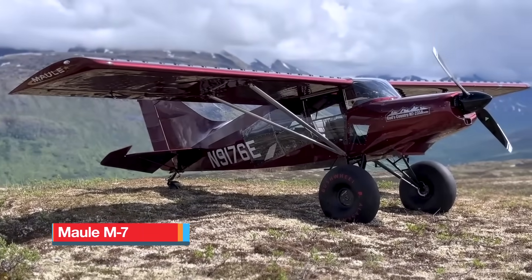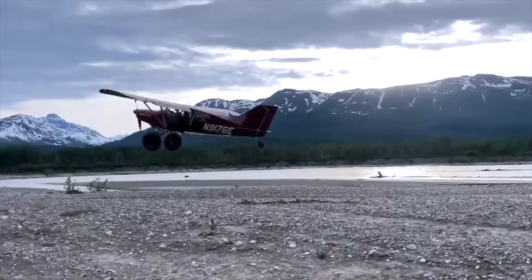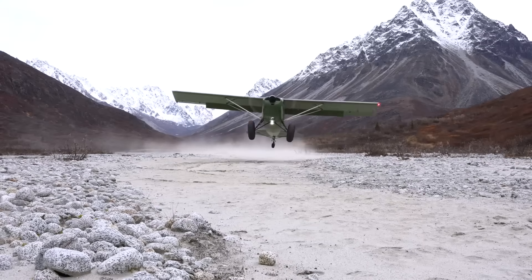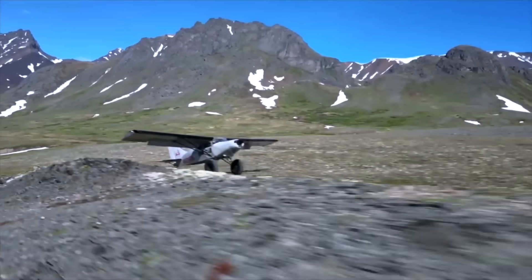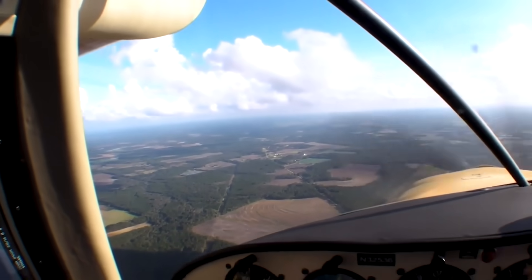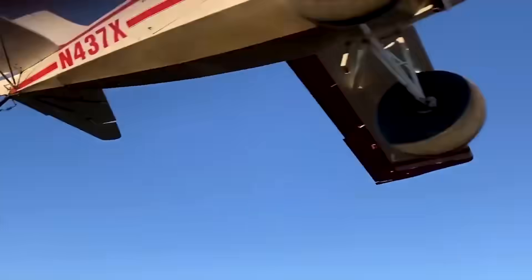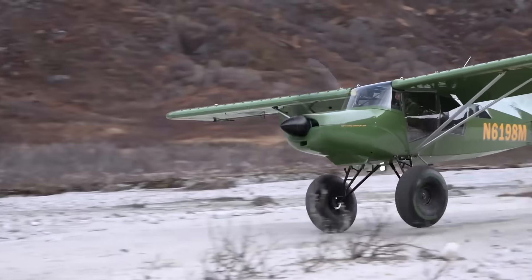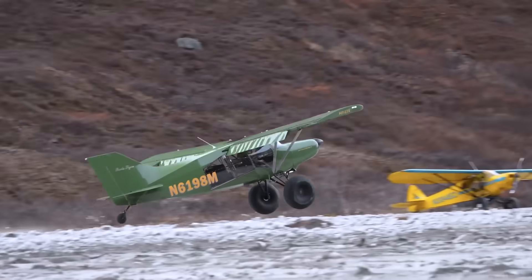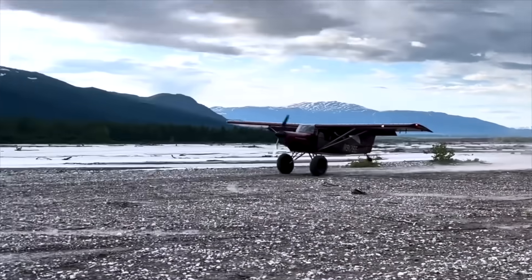The Maul M7 is an American-built bush plane celebrated for its strength, utility, and remarkable short-field performance. Produced by Maul Air of Georgia, the M7 carries forward the Maul family's tradition of designing rugged, fabric-covered aircraft capable of tackling demanding backcountry missions. With seating for up to five and generous cargo space, it offers a practical balance between family travel, utility hauling, and adventure flying. Depending on the model, the M7 is powered by engines ranging from 180 to 260 horsepower, most often the Lycoming O-540, giving it plenty of thrust for both short strips and heavy loads.